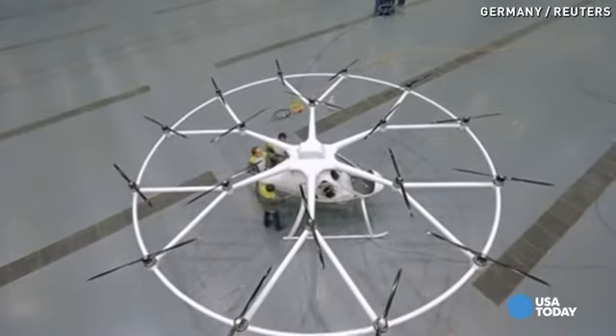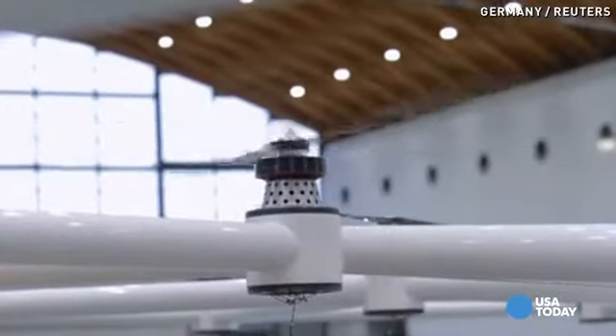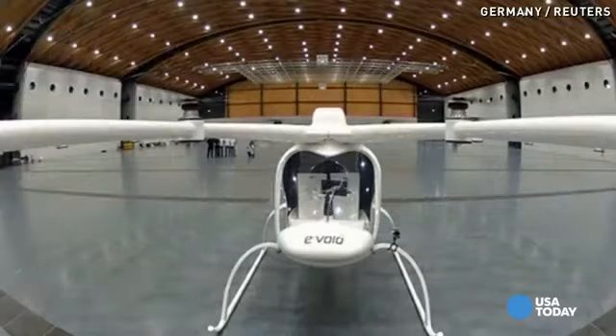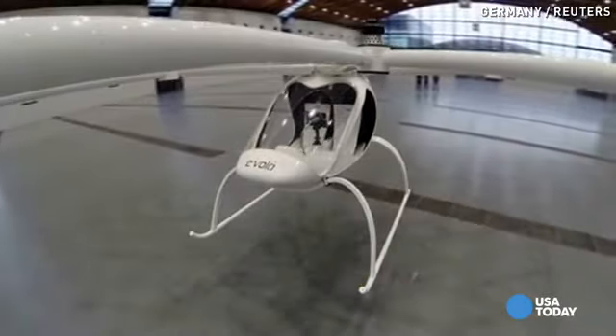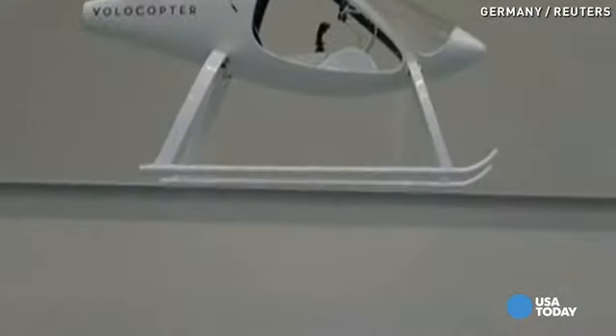Instead of one combustion engine propelling it, the independently controlled rotors lift the Volocopter into the air. It can fly for up to 20 minutes on battery power, with the machine's computer systems taking care of speed, direction and control, according to the pilot's instructions. eVolo says it should be capable of reaching a speed of 100 kilometres per hour and an altitude of 6,500 feet.